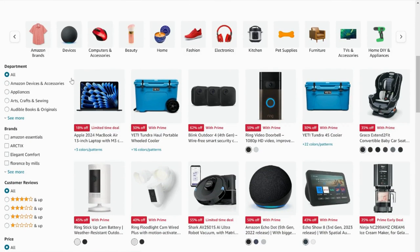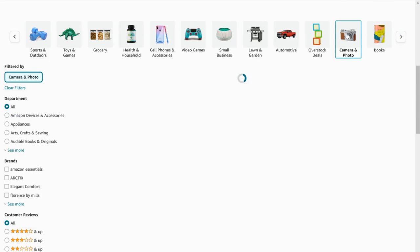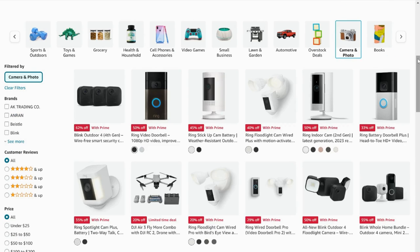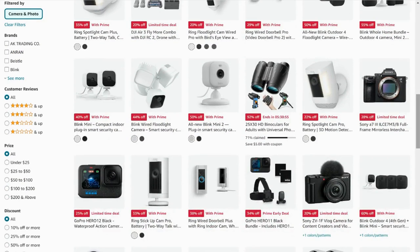Now I can either look through everything and see all of the Prime Day deals, or if I want to get more specific I can filter by clicking on what I'm specifically looking for — either up top with the pictures of different categories, or by using the left-hand panel. I'm going to use the arrows to toggle all the way to the right to look for camera and photo. Clicking into there shows me everything related to Prime Day deals for cameras and photo. Now I'm going to show you guys 10 awesome Prime Day deals that I found that you definitely don't want to miss.